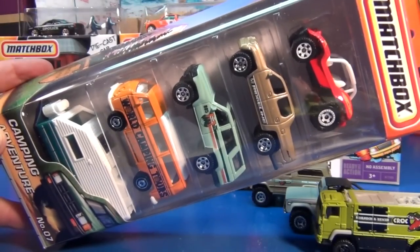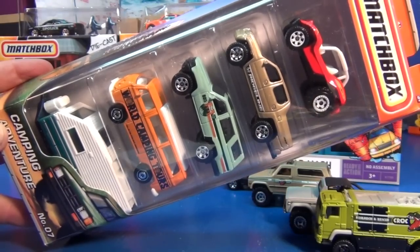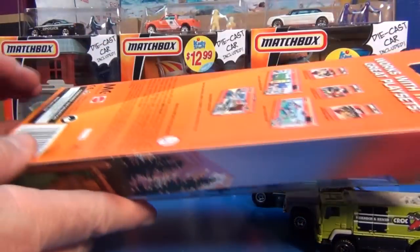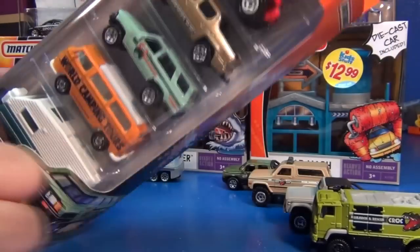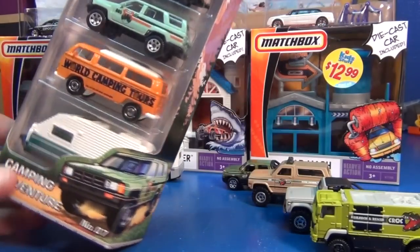Finally arriving, the Camping Adventure 5-Pack — it was a 2011 release, but it didn't even show up in stores until 2012 here in the United States. Even worse, it's copyright 2010. Matchbox wound up with a backlog of getting their merchandise to the shops.